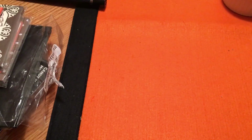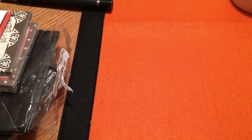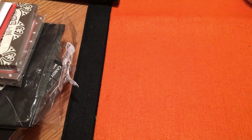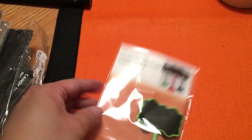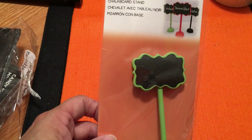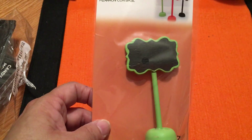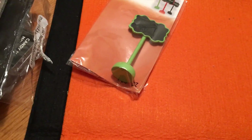At Michaels, in the dollar-fifty bins, there are a couple of items that are clearanced out. They'll say a dollar or fifty cents, but when you scan them they ring up at twenty cents. For example, these chalkboard stands — they say 'fall' on them. I plan to paint them with the gold and silver paint I bought last time, add a little clip, and use them as photo stands. I grabbed about ten of these.